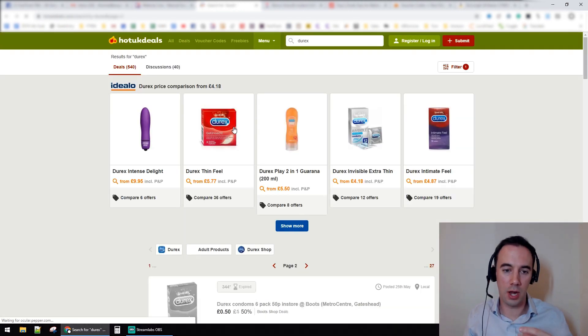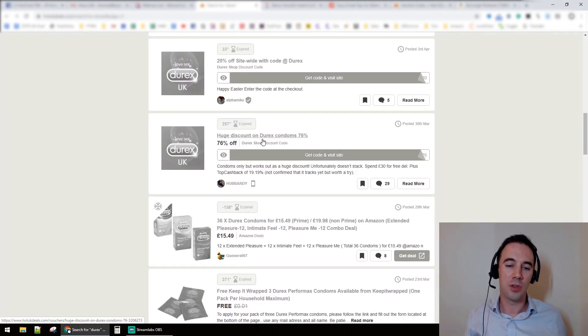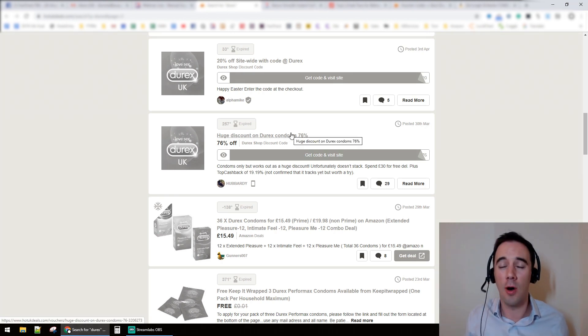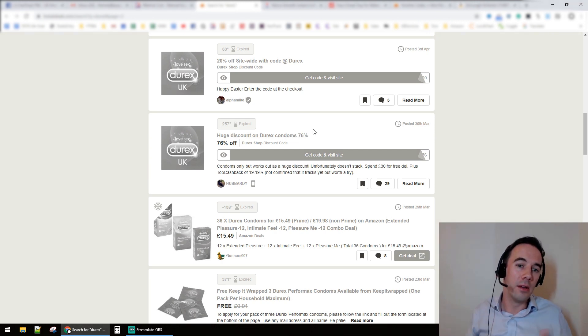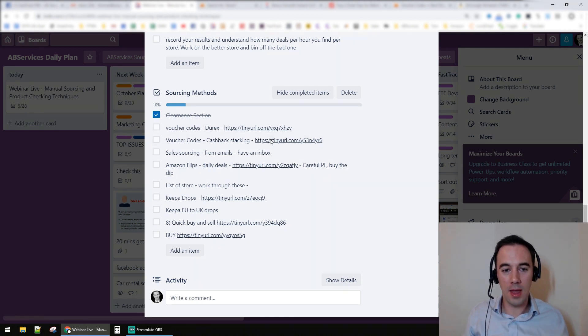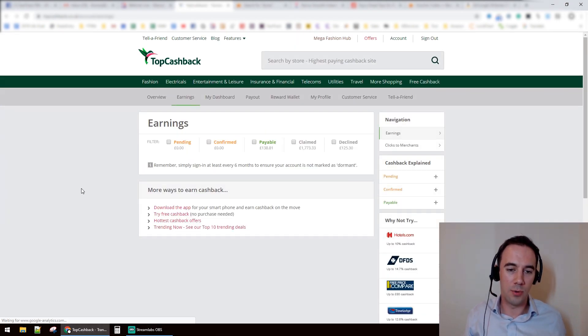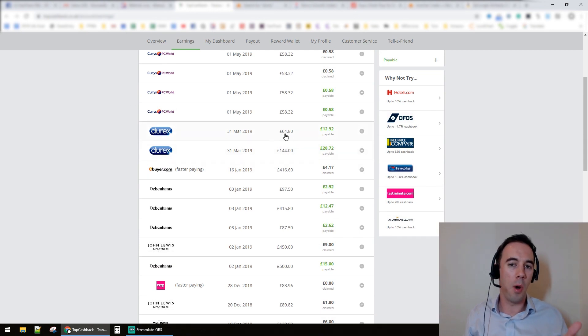A good example: a voucher code I found a very long time ago for Durex condoms — a huge seventy-six percent off, posted back in March. That's insane. So I went onto the website and spent the best part of a couple of thousand pounds. Then I actually read the description, which I'd recommend doing — it said you get seventy-six percent off but also nineteen point nineteen percent cashback as well. I was like, oh my god.